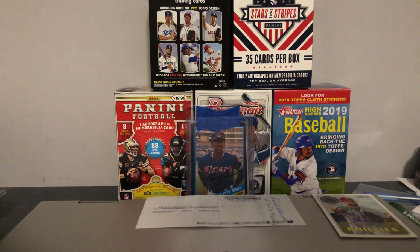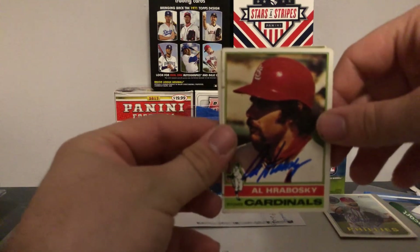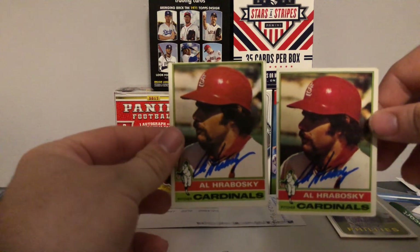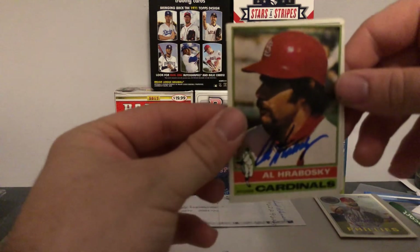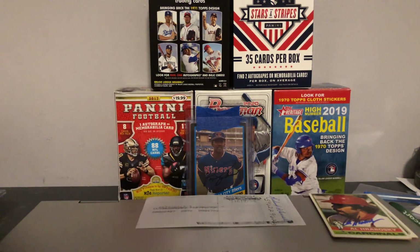Next up, on two 1976 Topps cards, we have former Cardinals reliever Al Hrabosky. Signed these two — these are the only ones I had in my collection of him. Happy to get him. I believe he's a former All-Star, a really solid reliever back in his era. And I believe he's a commentator now for the Cardinals.